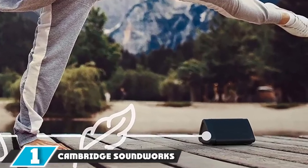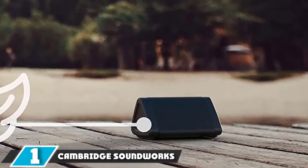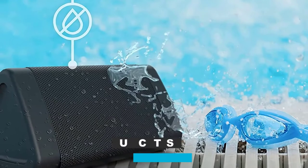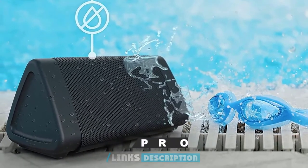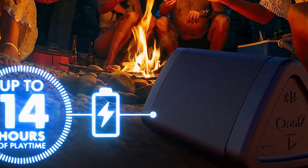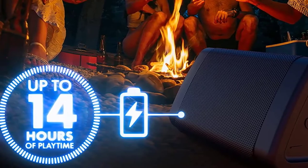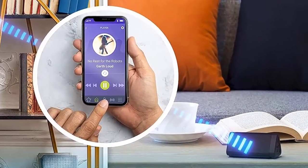At the first position of our list, we have the Cambridge Soundworks Oontz Angle 3. You've probably seen Bluetooth speakers that look just like the Oontz Angle 3 at similar price points too. Don't be deceived, however, as Cambridge Soundworks has something of a unicorn on its hands. Designed in the USA, the Angle 3 offers clear, balanced directional audio projection up to 100 feet away.